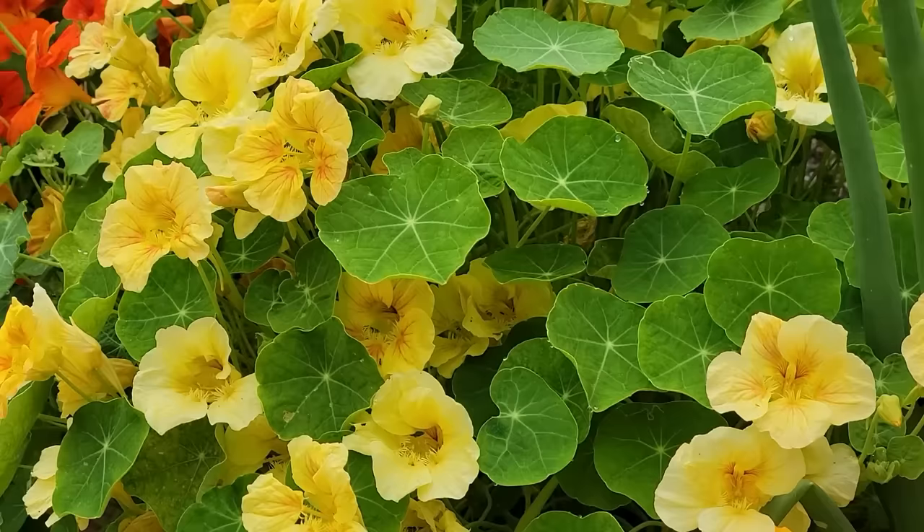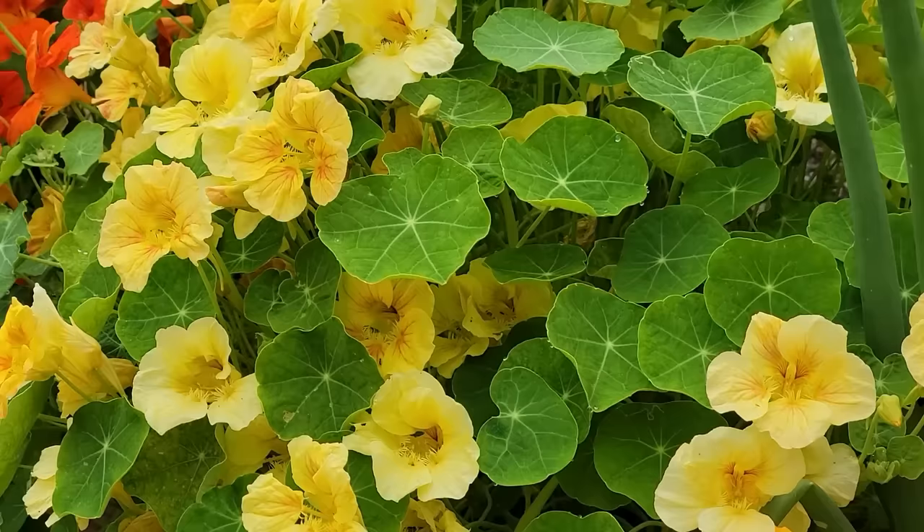Nasturtiums are not only beautiful for the garden but they are a great trap crop for aphids. Aphids will go and get on your nasturtiums rather than other plants that you want to harvest. A big one for me at this time of year is brassicas — cabbages, broccoli, and cauliflower — they're always getting aphids. So if you plant nasturtiums about 10 feet away, it can draw those aphids over onto your nasturtiums rather than your brassicas.